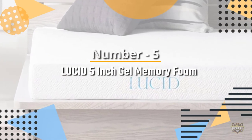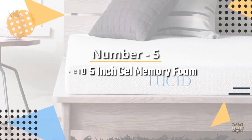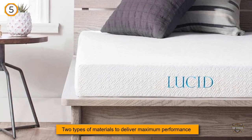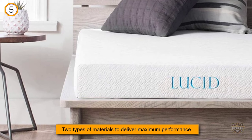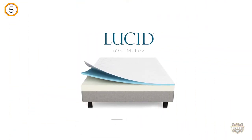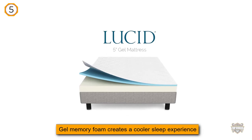Number 5. Lucid 5-inch Gel Memory Foam. Outstanding features and countless positive reviews by customers led us to choose the Lucid 5-inch Memory Foam model as the best pick for supportive bunk beds.